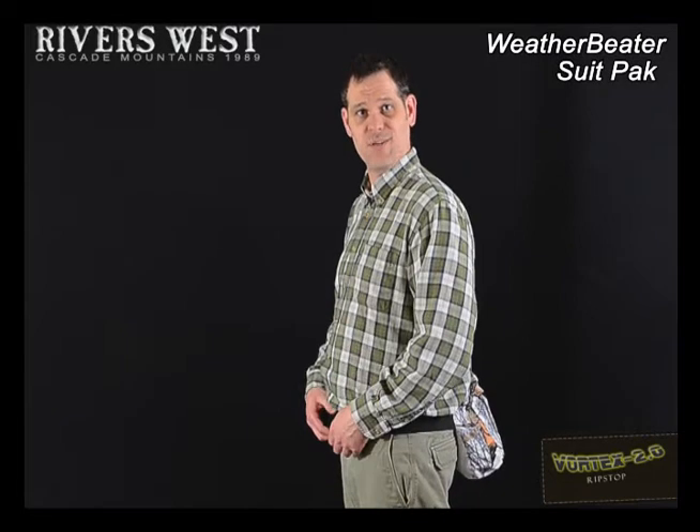The Weatherbeater Suit Pack is contained all in this little bag. It comes with your jacket and your pants to throw on quick in case that sudden rainstorm hits.